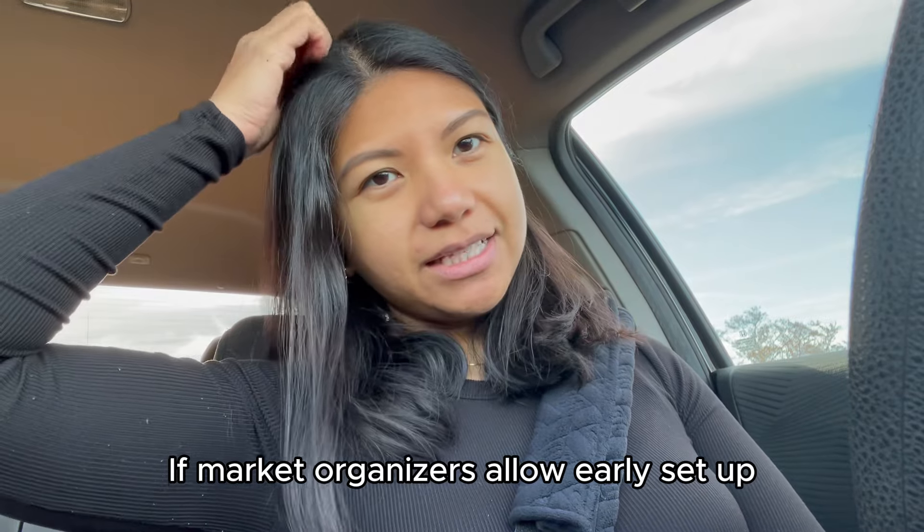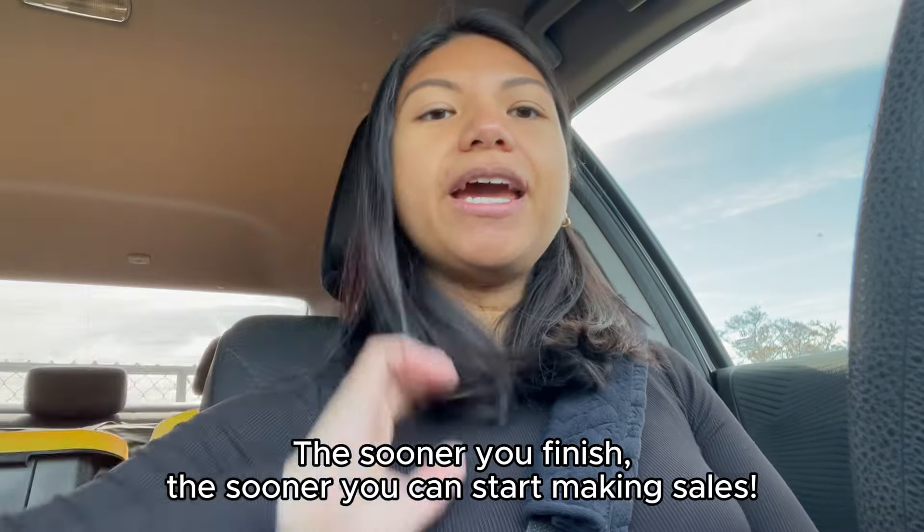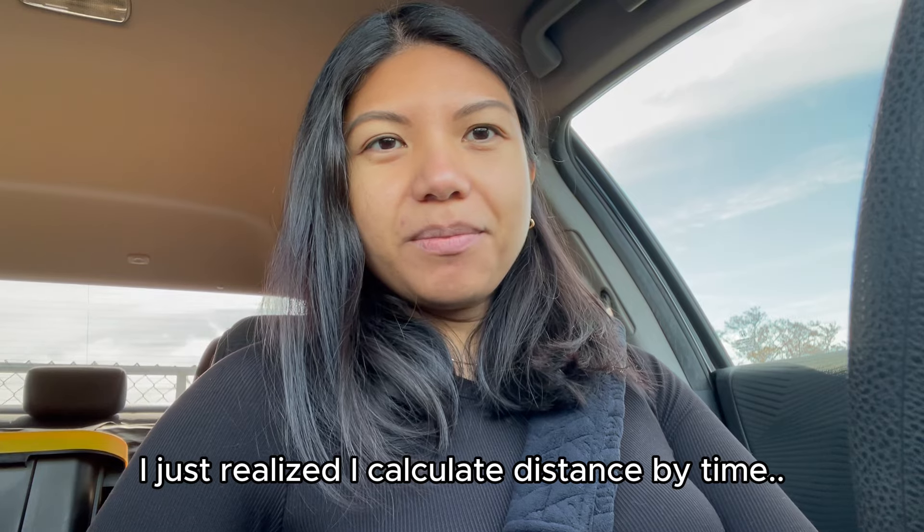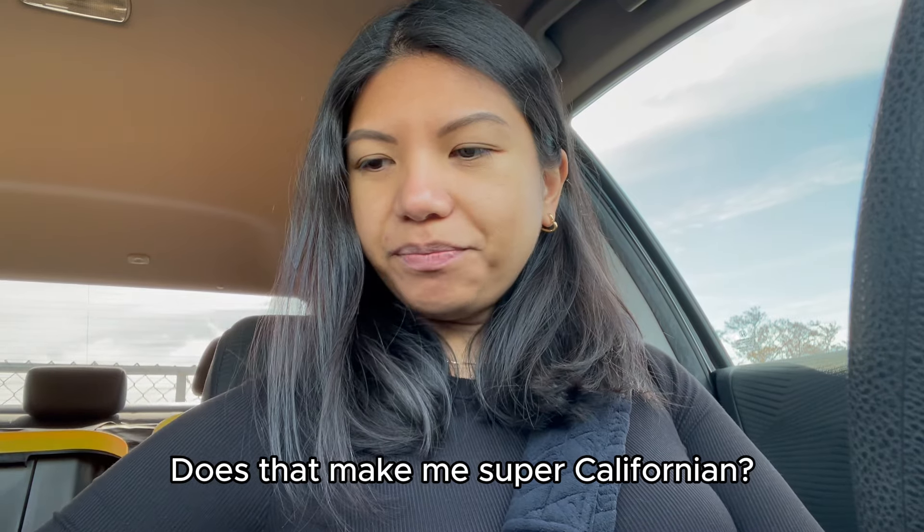I'm super excited to head over. I'll be at the Hangar in Long Beach today — about a 45-minute drive from where I live. I was considering not spending money on food, but I'm running late and wasn't able to prepare anything at home, so I'm going to drop by 85 Degree Bakery, pick up some pastries for breakfast, and save money by just coming home and eating dinner.